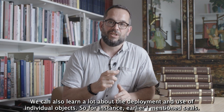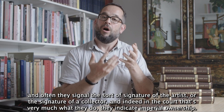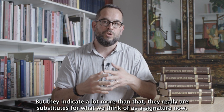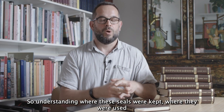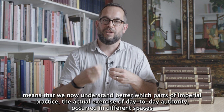We can also learn a lot about the deployment and use of individual objects. Seals — those red marks on paintings and documents in China — signal the signature of the artist or collector, and in the court they indicate imperial ownership and much more. They are really substitutes for what we think of as a signature. They held legal and imperial authority, and possessing the seals of state was a big part of practicing imperial authority on a day-to-day basis. Understanding where these seals were kept and used means we now better understand which parts of the palace were sites of that daily exercise of authority.